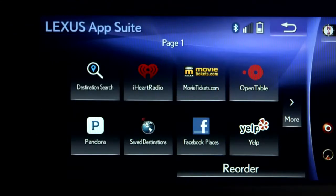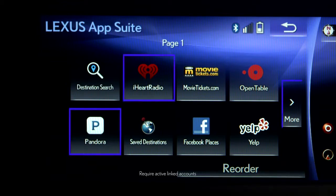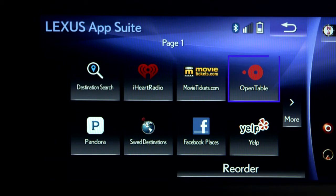From here, you can stream music from your favorite apps like Pandora, iHeartRadio, or Slacker Radio. Make restaurant reservations with OpenTable and buy movie tickets with MovieTickets.com. With Yelp, read reviews from locals and get directions.